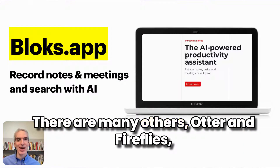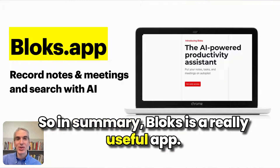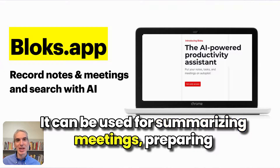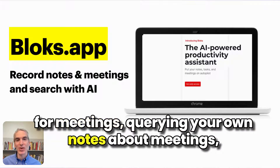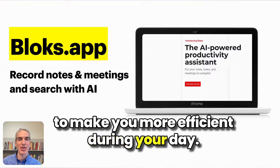There are many others — Otter and Fireflies — that are also really, really good. So in summary, Blocks is a really useful app. It can be used for summarizing meetings, preparing for meetings, querying your own notes about meetings, and it's a simple, helpful productivity tool to make you more efficient during your day.